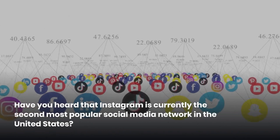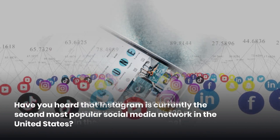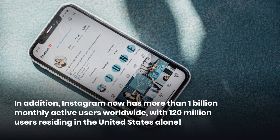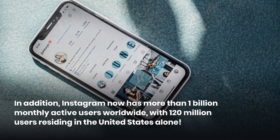Have you heard that Instagram is currently the second most popular social media network in the United States? In addition, Instagram now has more than 1 billion monthly active users worldwide, with 120 million users residing in the United States alone.